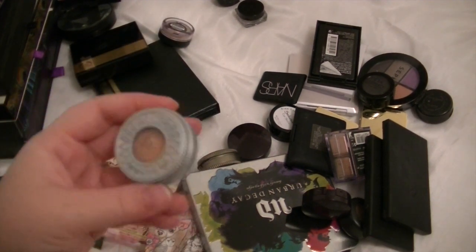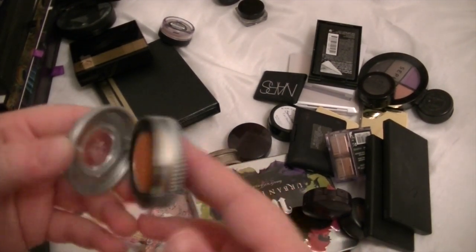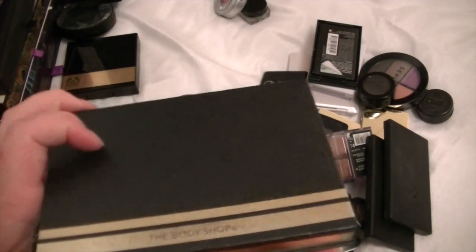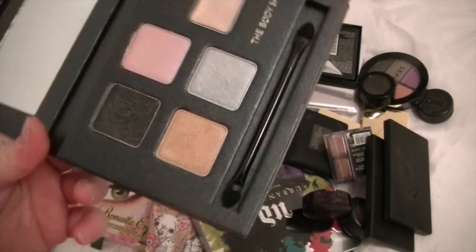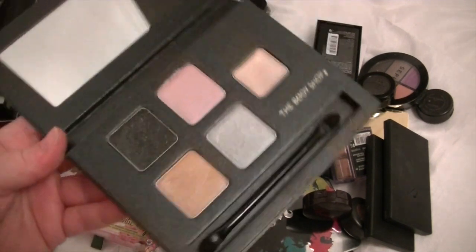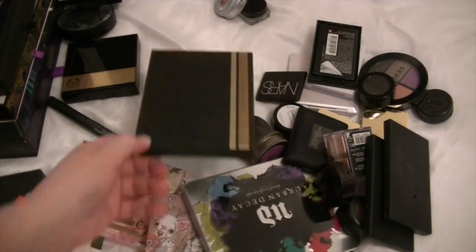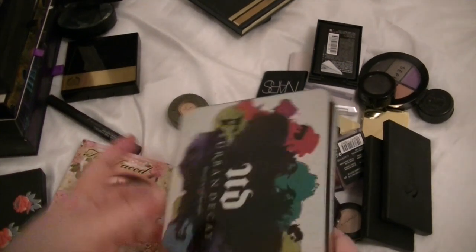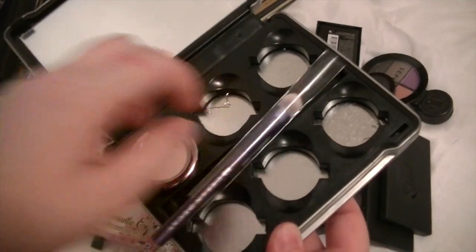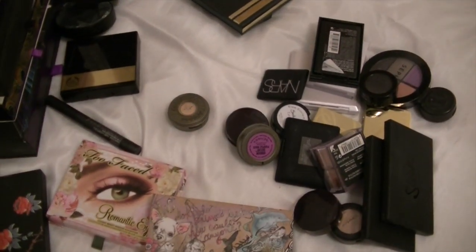This is an Urban Decay single eyeshadow in Jones. I never really use it, so that can go. This is a Body Shop palette — it was a Christmas one as well — and it's got a double-ended brush. I very rarely use it, and as you can see the palette is completely clean, so I think I could probably get rid of that one. This is the Urban Decay Build Yourself palette — it came with one eyeshadow and a brush. I've not filled up the rest, but I'm still going to keep it. Urban Decay and their packaging!